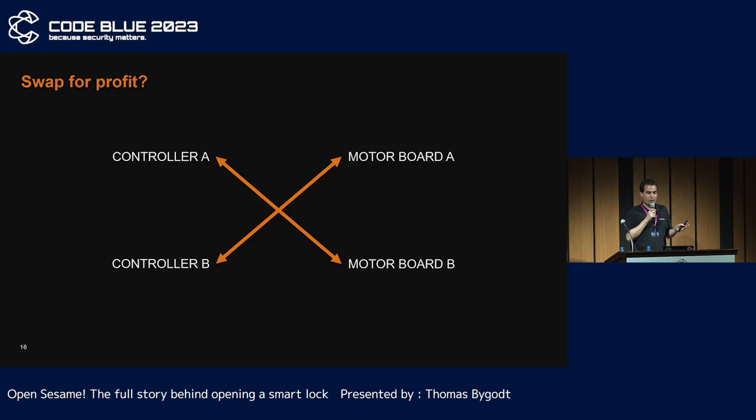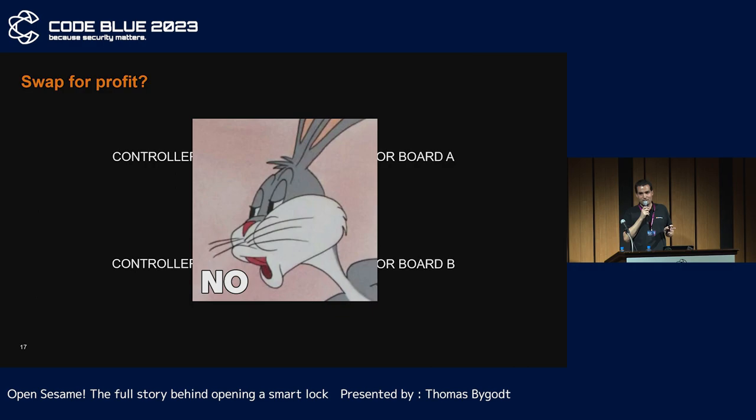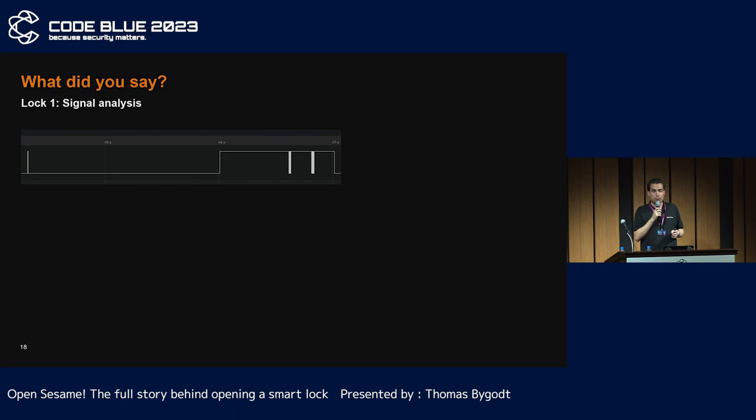My first idea was to swap the controller with one for which I knew the pin code. Sadly, it was a big NO. Immediately, I thought there was something wrong with the communication between the two boards. I used a logical analyzer to capture the trace when the lock is starting — when you put the battery in. There are two big blocks: the request and the response. The blue tick is probably a wake-up artifact.